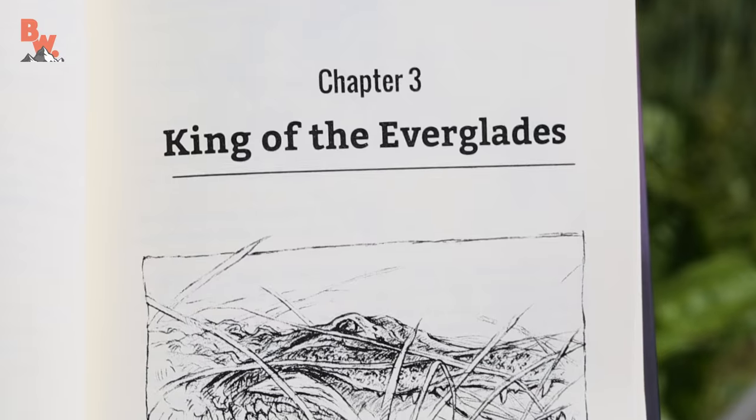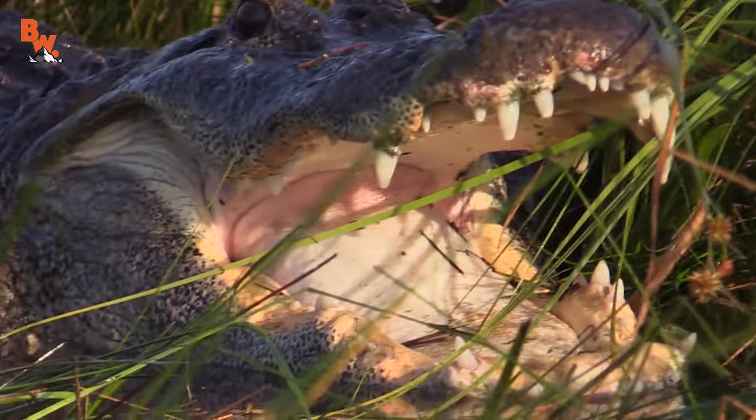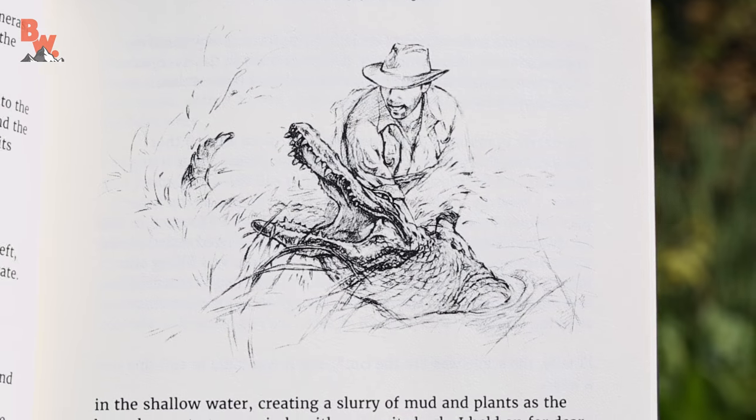Our first major expedition was in the Florida Everglades. If you haven't seen the episode, go back and check it out — where I jumped on and caught a 300 pound American alligator. Mark: "I remember the first time you jumped on the alligator — I thought you were done for." Coyote: Yeah, that was pretty crazy.